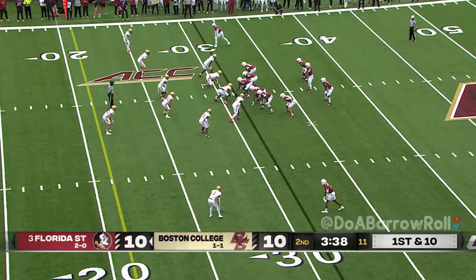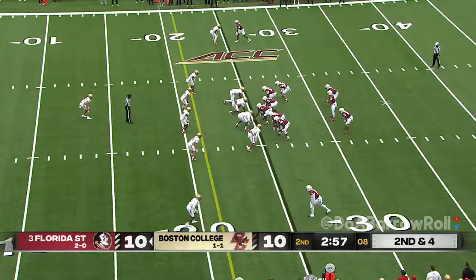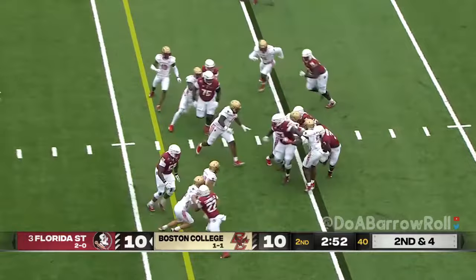BC penalty, none by Florida State. Ball at the BC 30. They're going to run — Benson cuts it back and coaches him hard. These two together have been great these last couple of years. Benson trying to find running room, busts it to the outside.